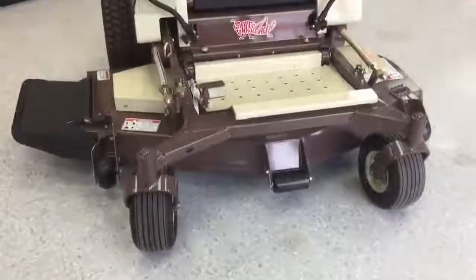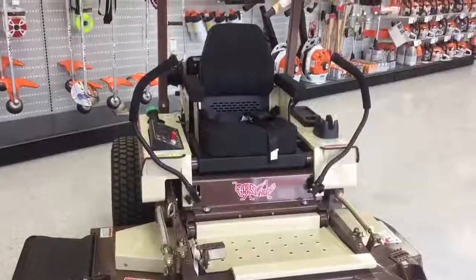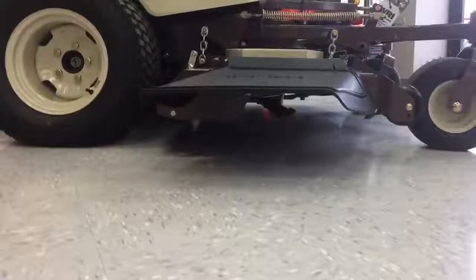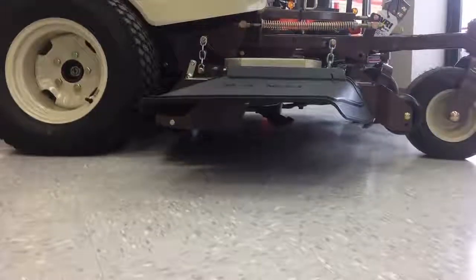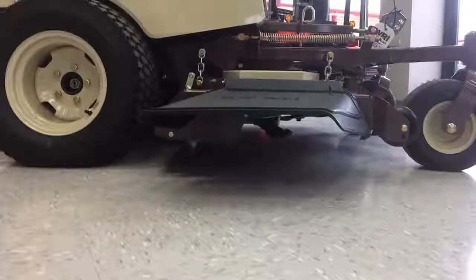The heavy-duty deck is fabricated from heavy-gauge formed steel with reinforced anvil edge. Also, specifically designed cutting chambers enhance airflow for better cut quality. All in all, the mower is ruggedly constructed to allow you to use it to its full potential.